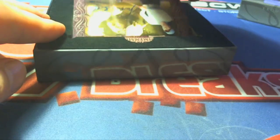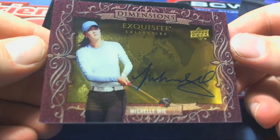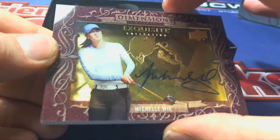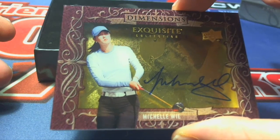Oh, good one here. Michelle Wie — nice. One of her first U.S. Open a few years back. Nice, Michelle Wie. Letter W, Paul G. That is coming out to you, Dimensions. Nice one there for Paul, Michelle Wie.